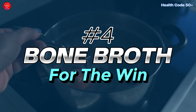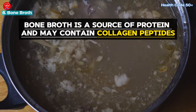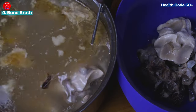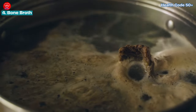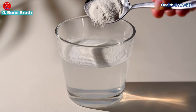Number four: bone broth for the win. While not strictly a food, bone broth is a source of protein and may contain collagen peptides. While research on its benefits for skin health is ongoing, it can be a nutritious addition to a healthy diet. You can make your own bone broth or opt for a convenient protein powder, and aim for a daily serving to boost your collagen intake.